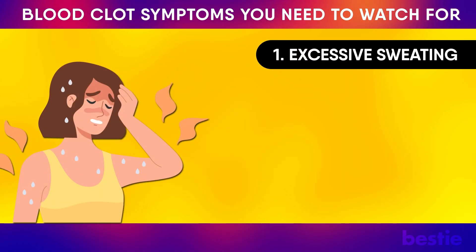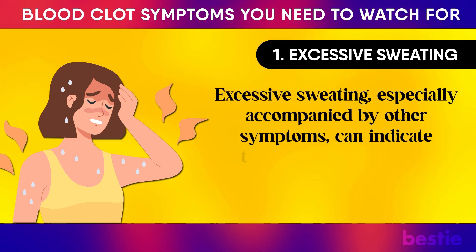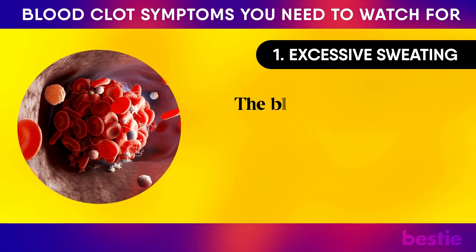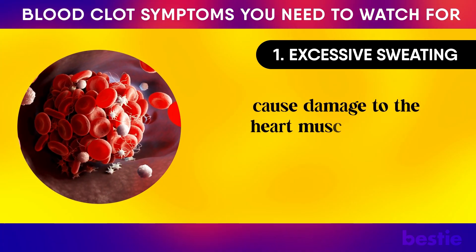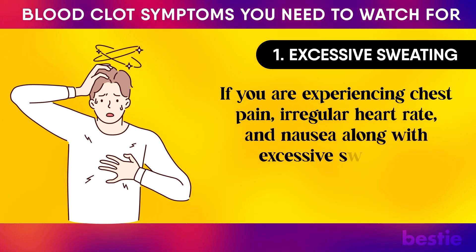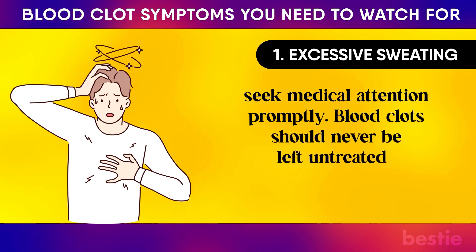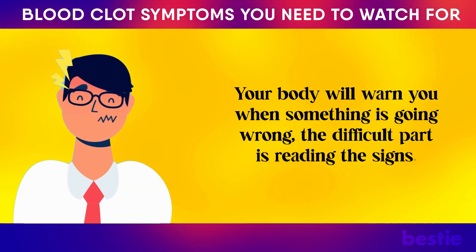Number 1: Excessive Sweating. Excessive sweating, especially accompanied by other symptoms, can indicate the presence of a blood clot in the lungs or heart. The blood clot can block the flow of blood to the heart and potentially cause damage to the heart muscles, which can lead to a heart attack. If you are experiencing chest pain, irregular heart rate, and nausea along with excessive sweating, seek medical attention promptly. Blood clots should never be left untreated. Your body will warn you when something is going wrong — the difficult part is reading the signs.